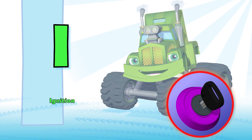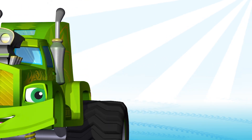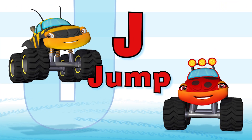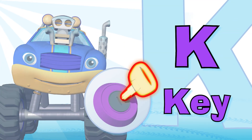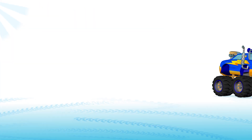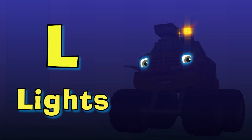I is for ignition — it helps turn the truck on. J is for jump! Let's jump! Come on! Yippee! K is for key — it turns the ignition. Vroom! L is for lights, to help with night vision. Ta-da!